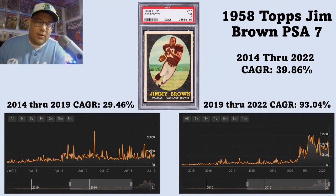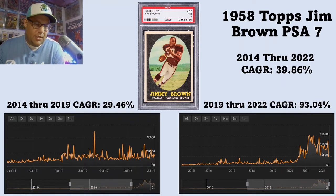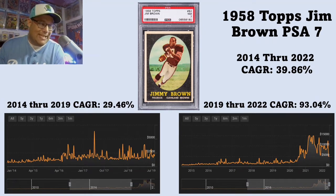Next up is the 1958 Jim Brown. This was the card that grew the most during the 2014 through 2019 period — on my list it was the highest growth card at 29.46%, almost at the same rate as the entire index if you take the whole eight years. So this card was growing at the overall index rate even during the low-growth period pre-2019. This is also why you can't treat sports cards and comic books as commodities.